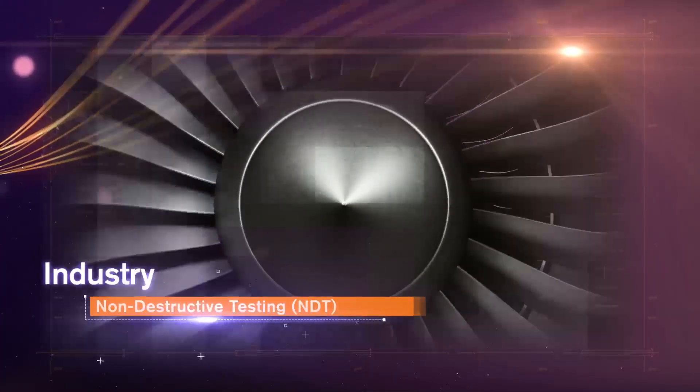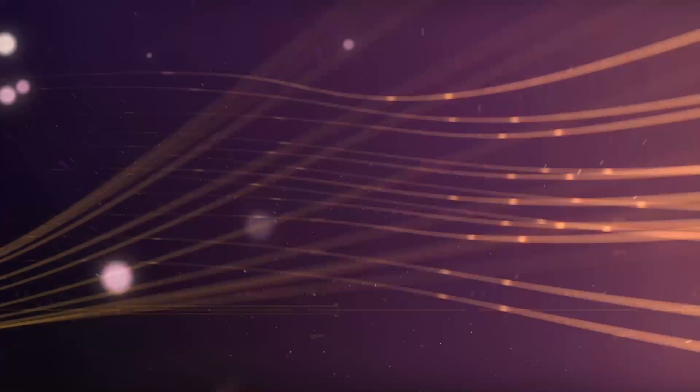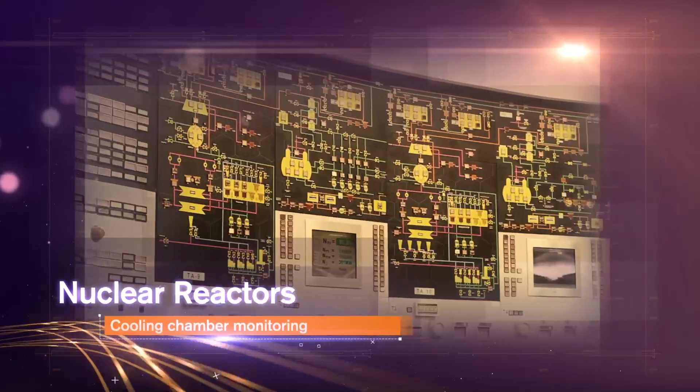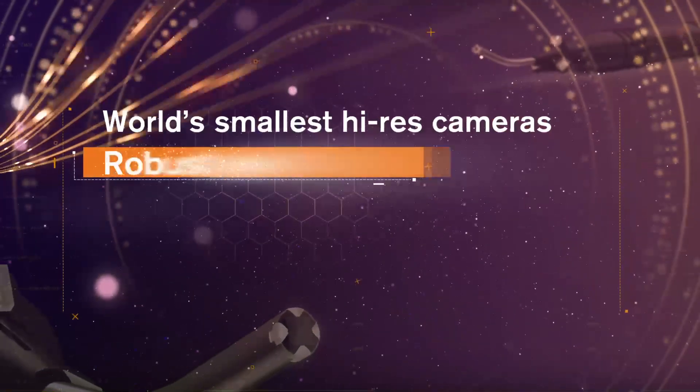ScoutCam carries out cost-effective IoT-based remote-controlled non-destructive testing for predictive maintenance of mission-critical components. ScoutCam even monitors uranium rods in nuclear reactor cooling chambers, and its tiny size enables wired and wireless clandestine observation in security missions.